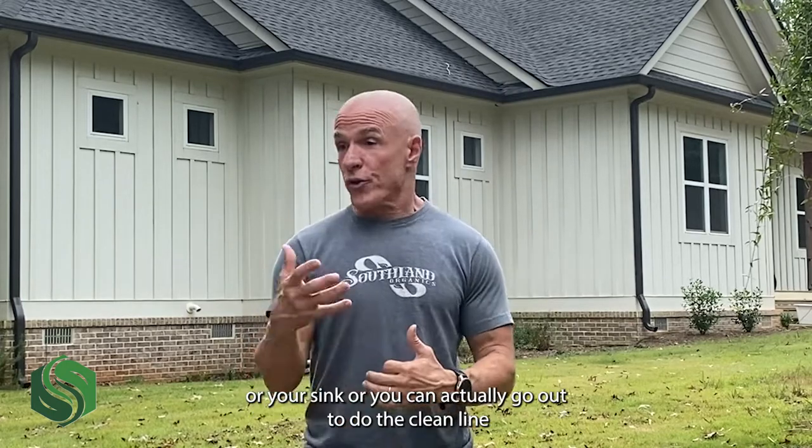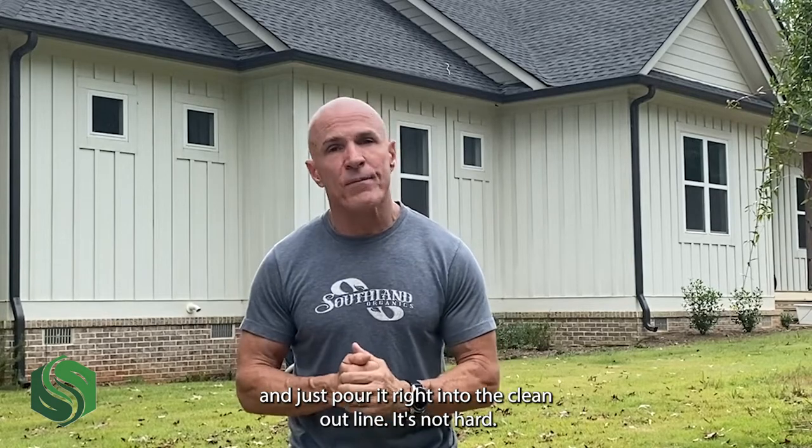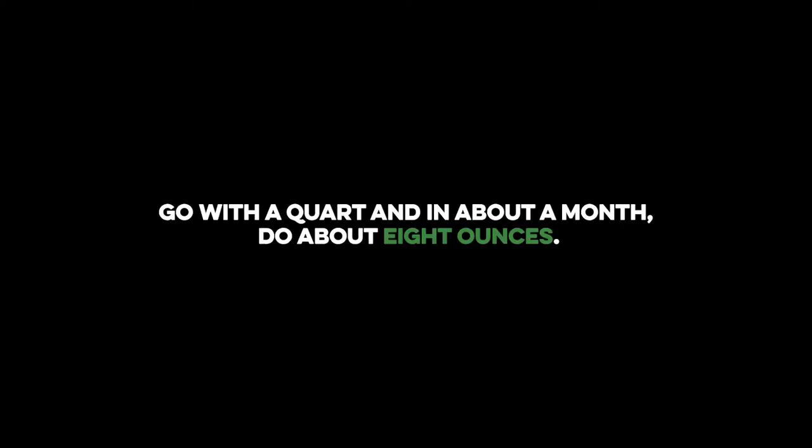How do you use it? It's so simple. All you do is pour it in your commode or your sink, or you can actually go out to the cleanout line and just pour it right in. It's not hard. If it's your first time to ever do it, go with a quart. And in about a month, do about eight ounces.